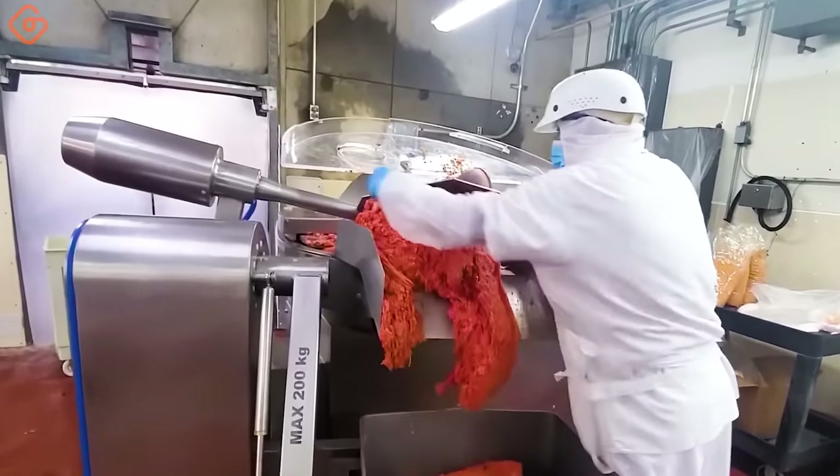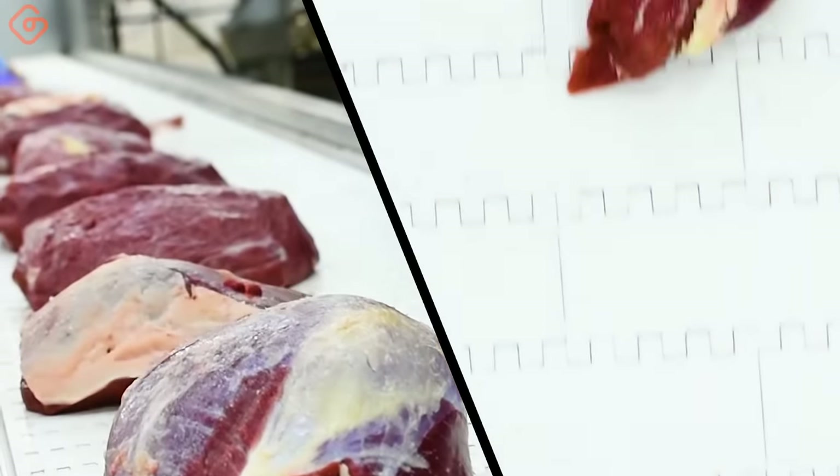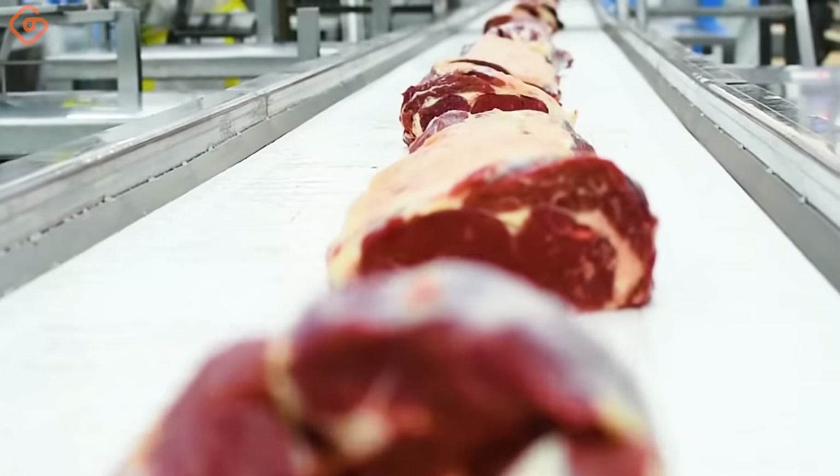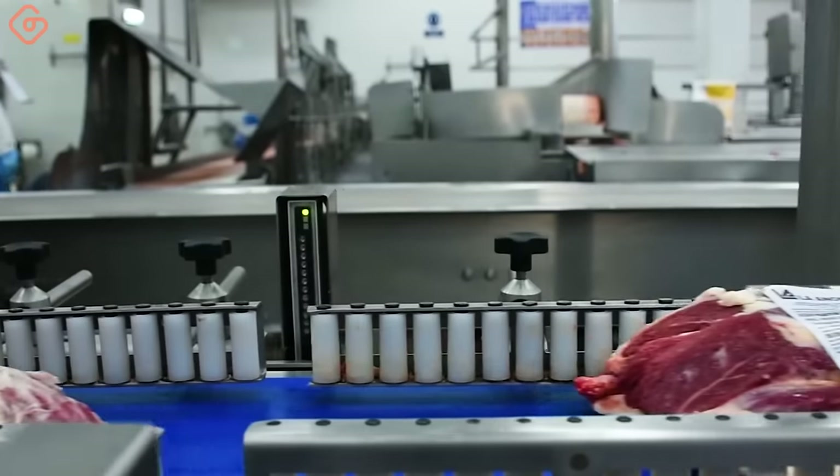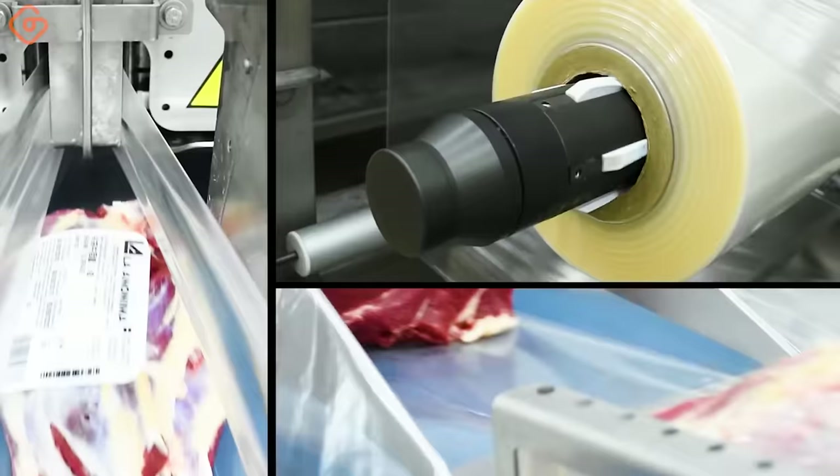Industrial meat pieces are vacuum-packed by the FlowVac Ulma Equipment. The packaging line includes a simple yet excellent solution to automate feeding into the vacuum chamber on both tight cushion belts.